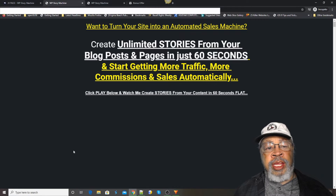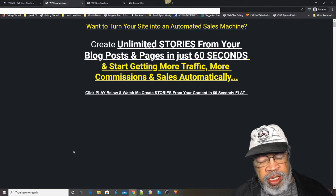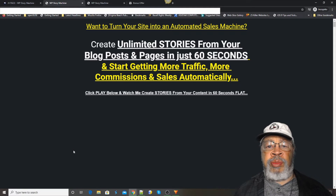Hi, Larry Keene here with a review of WP Story Machine. What this is is an automated sales machine that's a WordPress plugin. Create unlimited stories from your blog posts and pages in just 60 seconds.